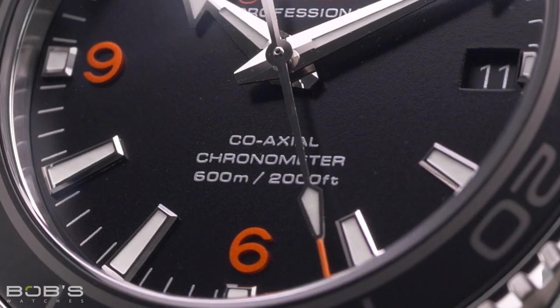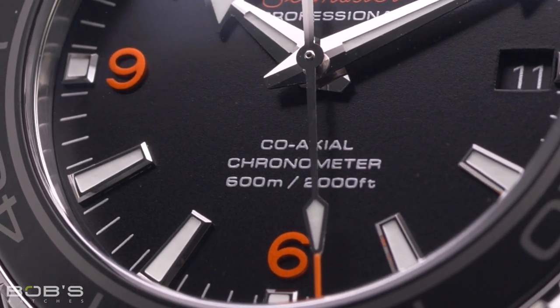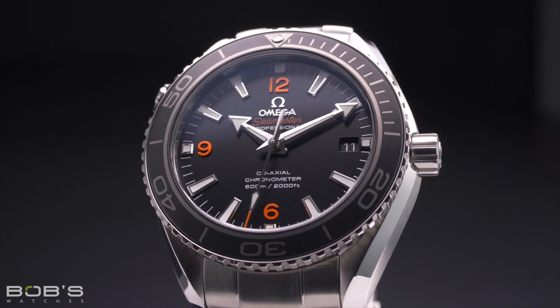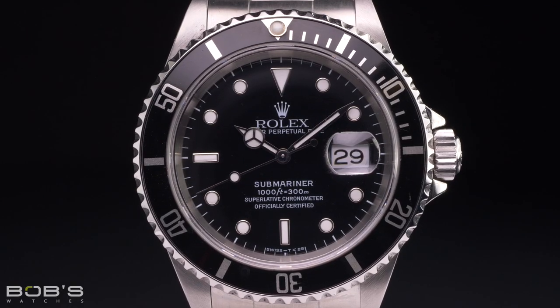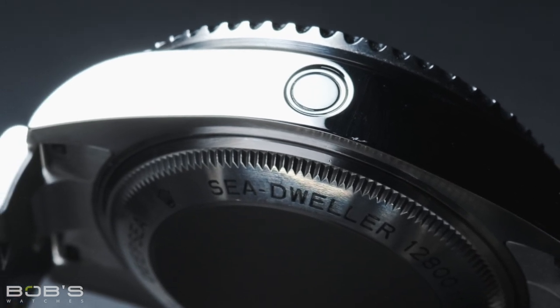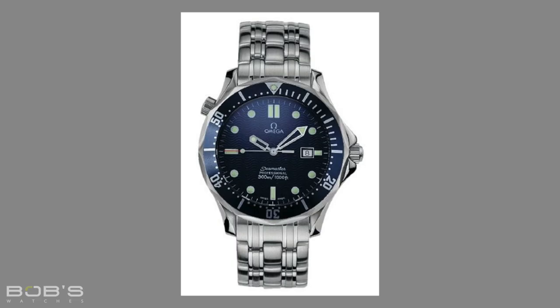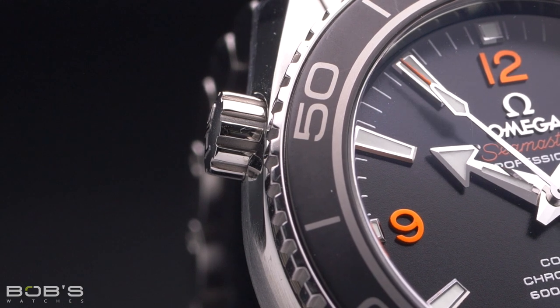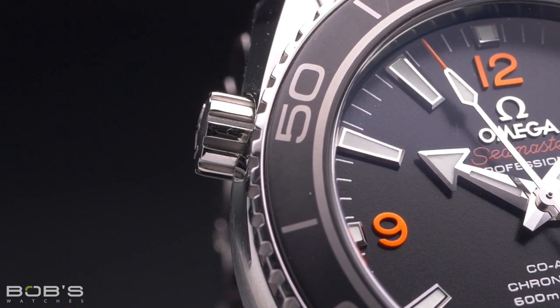However, beyond doubling the watch's 300 meter depth rating, the standard Planet Ocean does not offer any additional features that the Diver 300 lacks. While the greatest detail separating the Rolex Submariner from the Sea-Dweller is the lack of a helium escape valve on the Submariner, this is not the case when it comes to Omega's range of dive watches. The standard Seamaster Diver that was first introduced during the 1990s actually has a helium escape valve — a manually operated one located on the side of the case at the 10 o'clock location, just like the one found on the Planet Ocean.